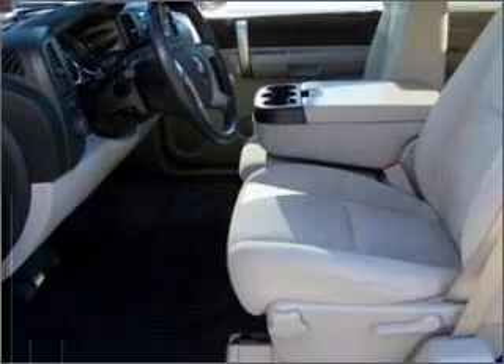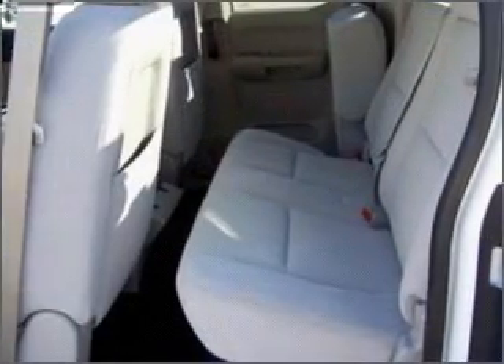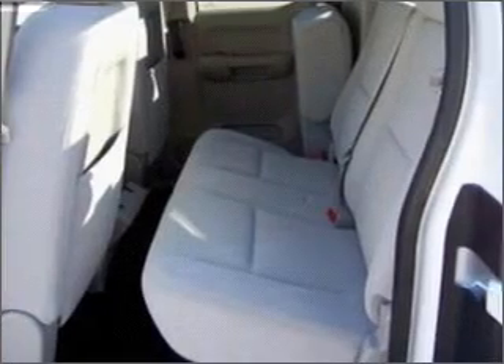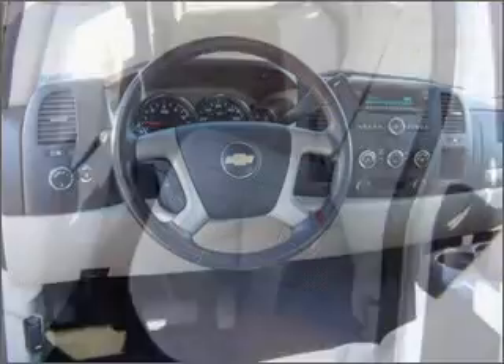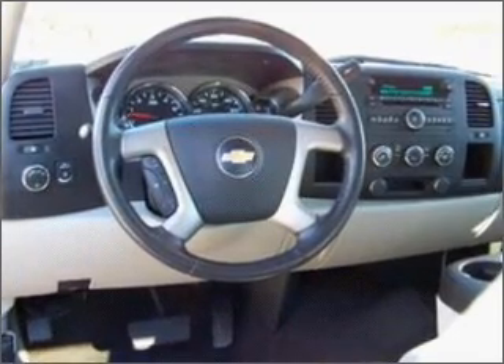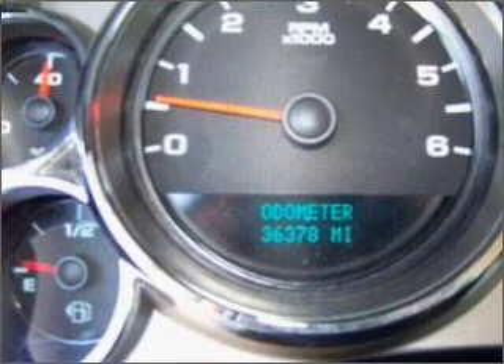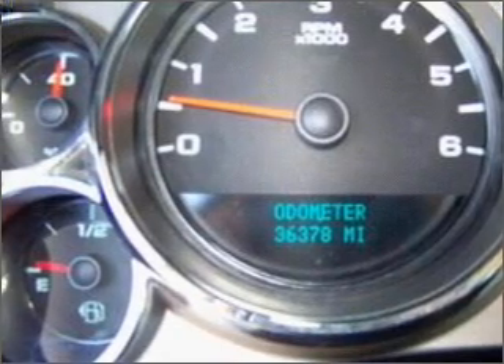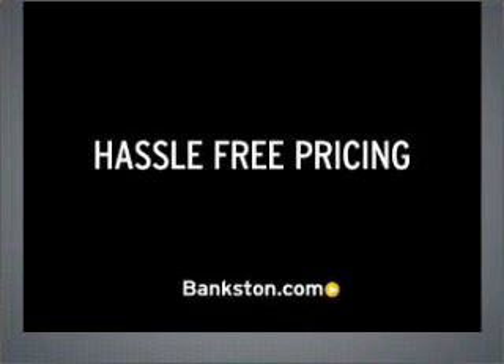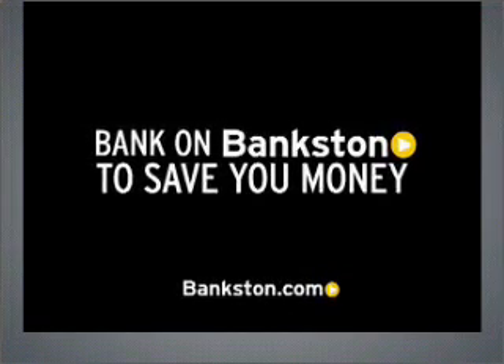Call today to schedule a test drive. 3-Day Money-Back Guarantee, hassle-free pricing, free Carfax report. Bank on Bankston to save you money. Visit Bankston.com.